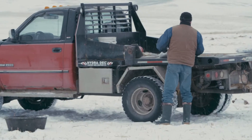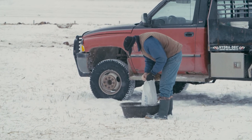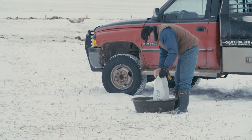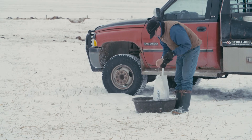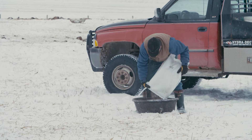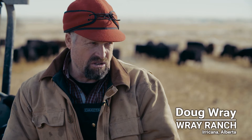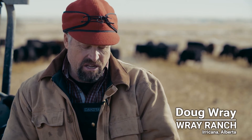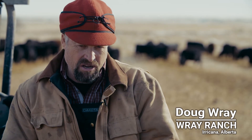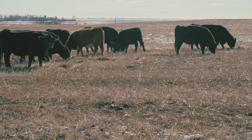Every fall we feed test our swath grazing and all of our feeds, and then we get a custom mineral made up. It's based on the cereals — we disregard the aspect of them having any grass alongside and treat it as if they were on the cereals completely. We make sure there's lots of calcium in the mineral. We send our feed test results along with our projected plan of use to our mineral supplier, and they create a custom mineral mix for us.